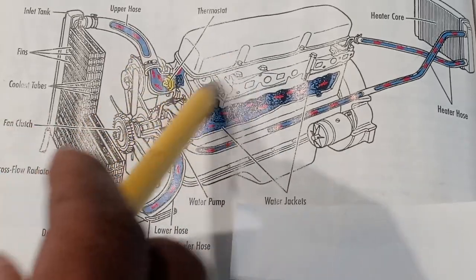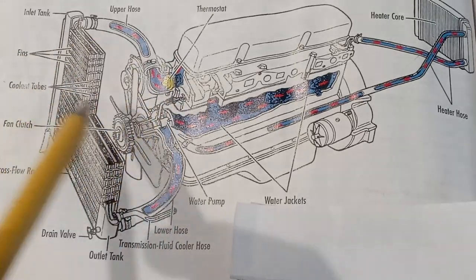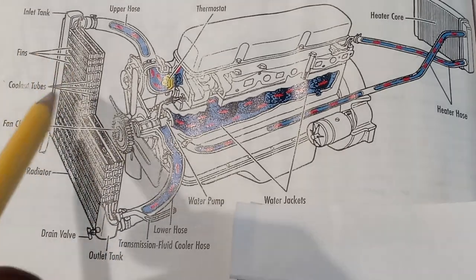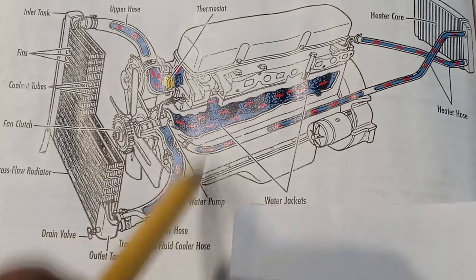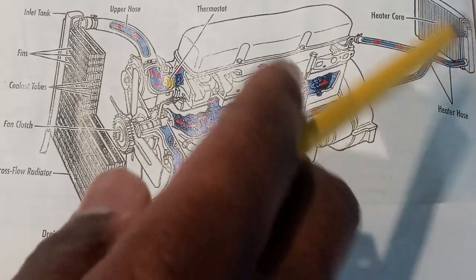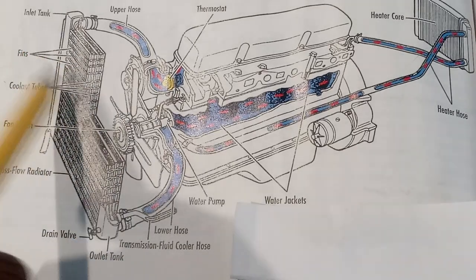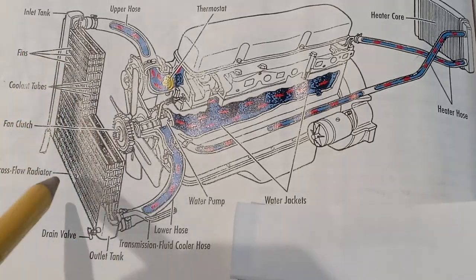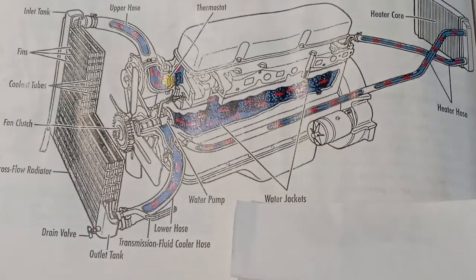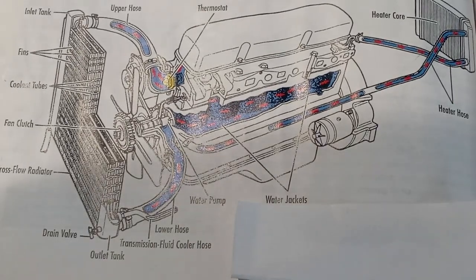It flows right back and goes right back through the engine — through the engine heads — basically cooling the system, and it keeps repeating itself. When the coolant goes to the radiator, the fan comes on to cool the antifreeze, keeping the cycle repeating. The coolant flows through the engine, through the heater core, comes back, the fan turns on, cools the antifreeze down, and keeps flowing back through the system. That's how it works.